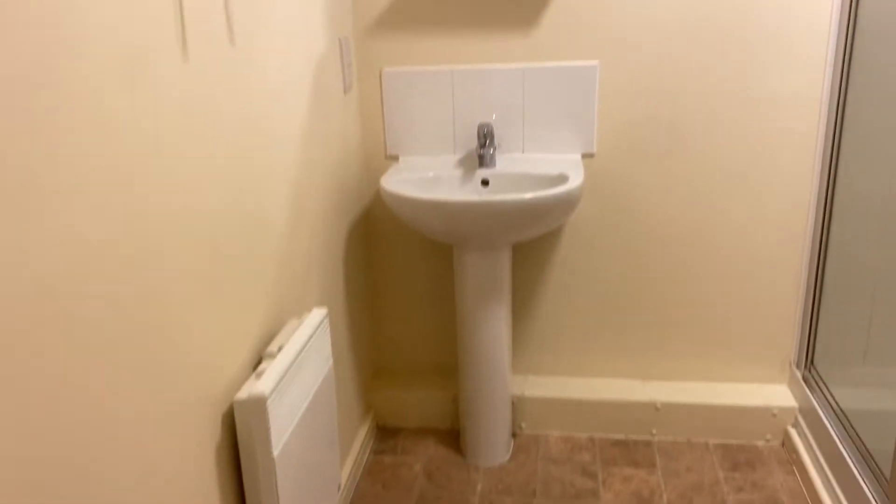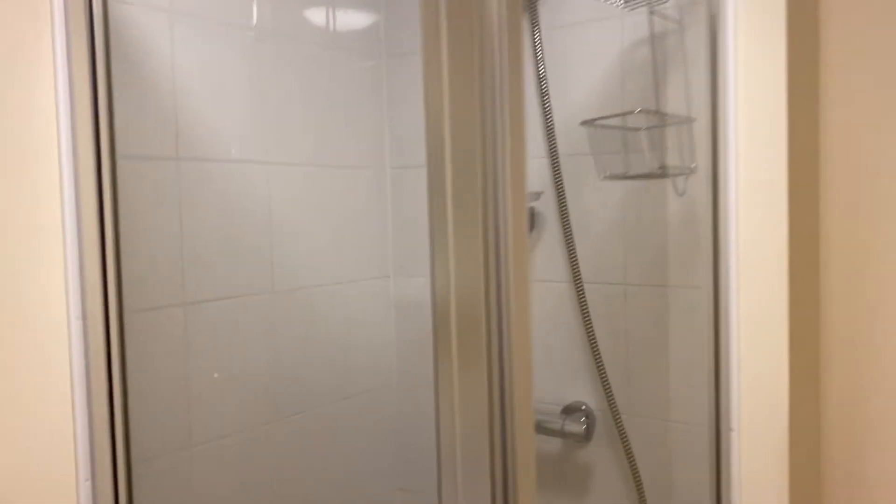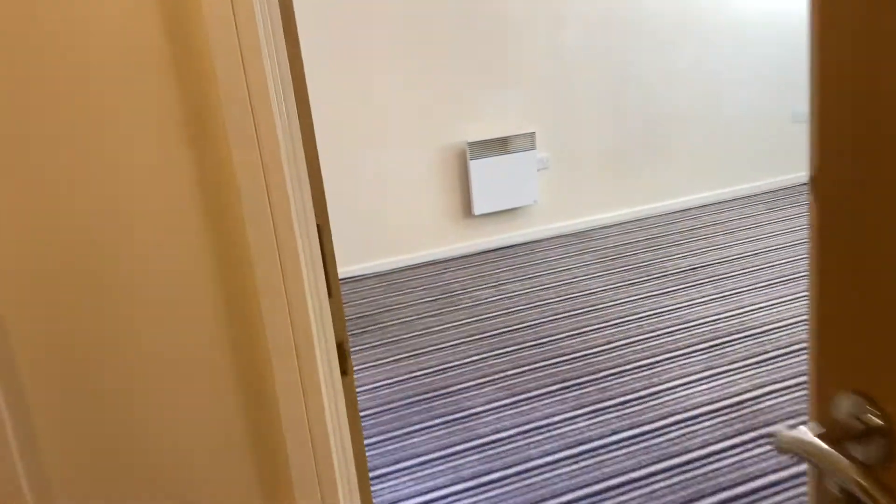So again, electric heated like the rest of the property. Enclosed shower cubicle and a WC. And that's it. It's compact, it does the job. It's a one bed flat.